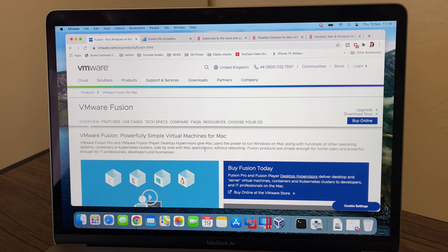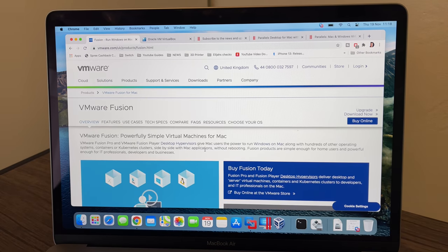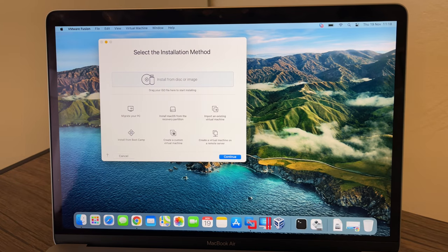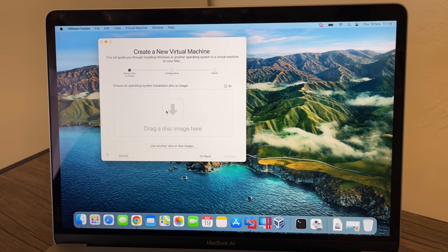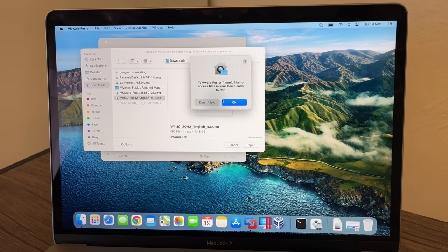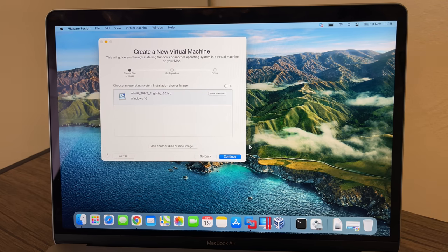The first virtual machine client we're going to test is VMware Fusion. Fusion has been around for a long time and it's one of the best available — it's been out since Intel chips started going into MacBooks. I've already downloaded a version. I'm going to create a new machine, install from a disk or image, click Continue, and drag in the Windows 10 image from my Downloads folder.